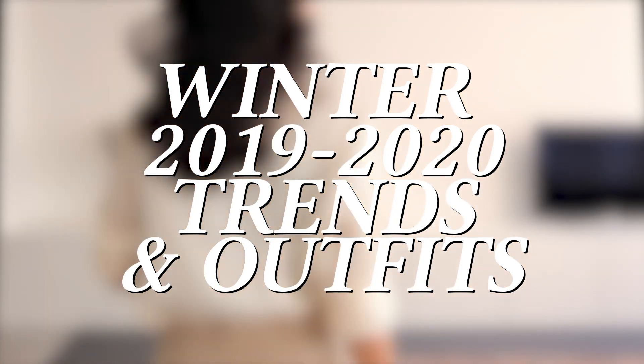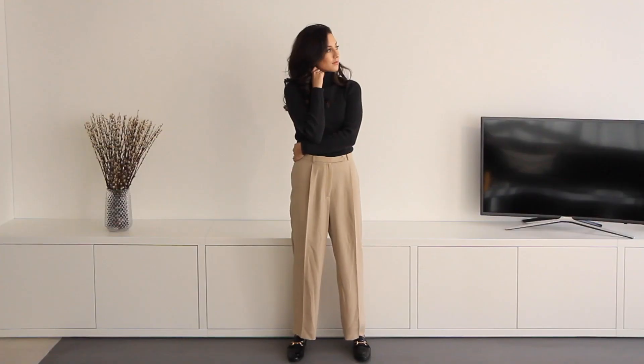Hey, it's Rhiann and today I'm going to be showing you my favorite winter trends and some outfits incorporating them.